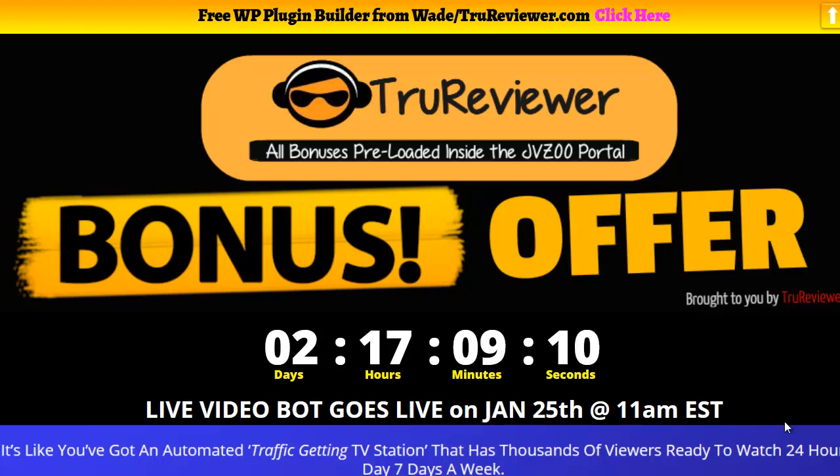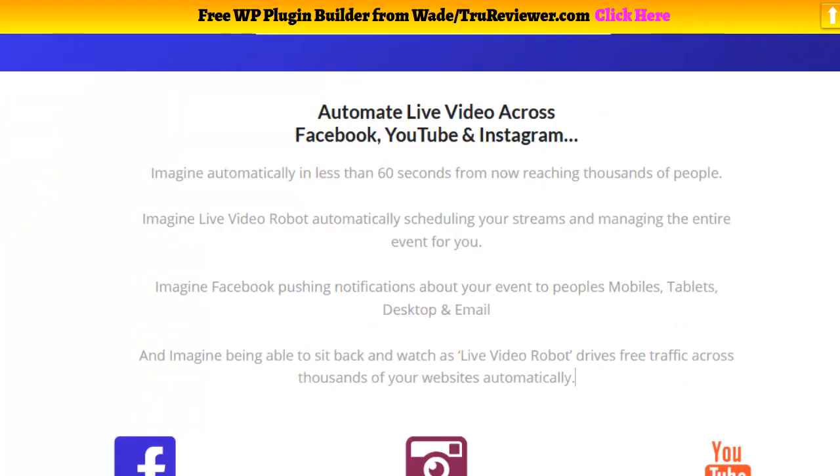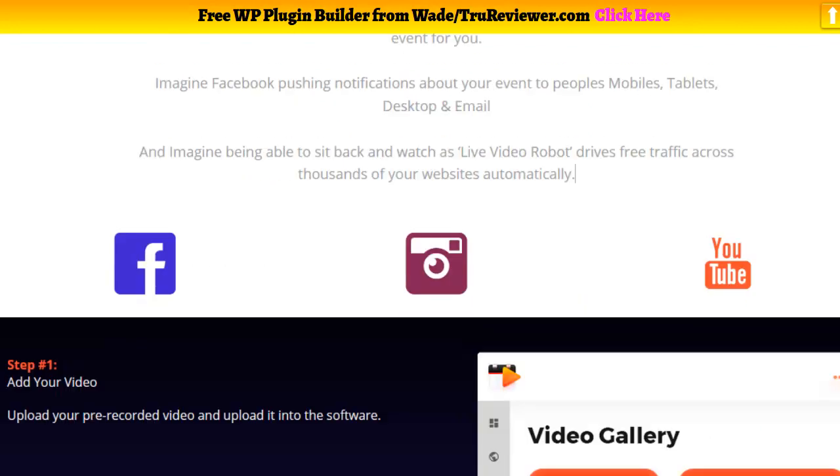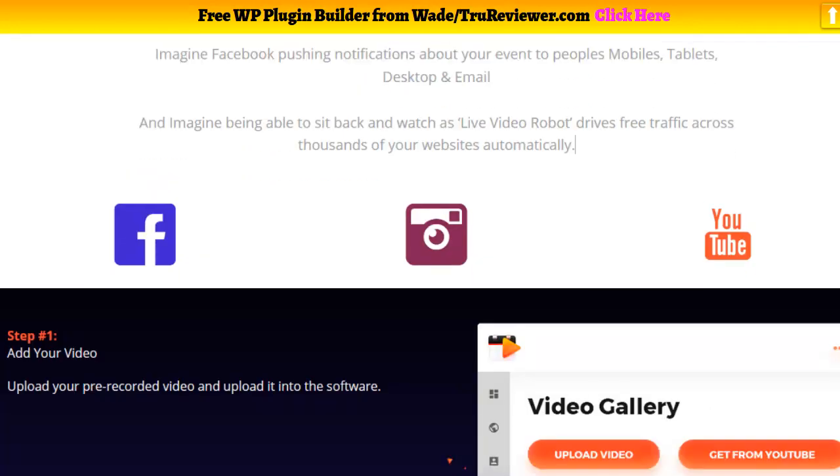Hey everybody, it's Wade from TrueReviewer.com. This is a review and bonus video for Live Video Bot. Live Video Bot goes live January 25th at 11 a.m. I want to thank you for watching. It's a cloud-based software where you can sign in and there's a wizard that helps you quickly create live streaming events on Instagram, YouTube, and Facebook.